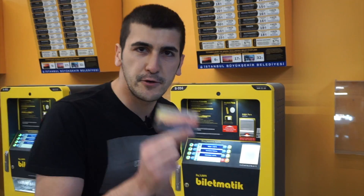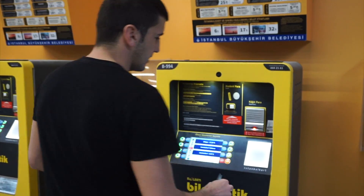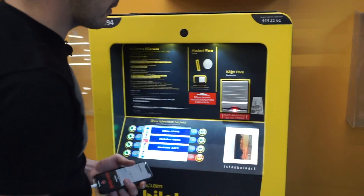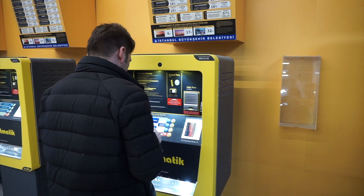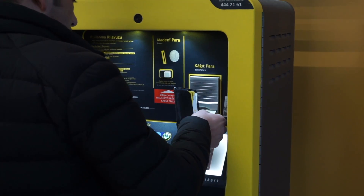After you get your Istanbul Card, you need to top it up. You put the money in here and it's so easy — you're done.